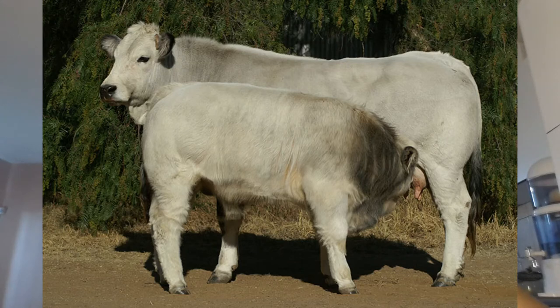South African breeders verify the ability of the Romagnola to survive under difficult grazing conditions without reducing the ability to grow and raise calves. They are hardy animals that perform well in these conditions.